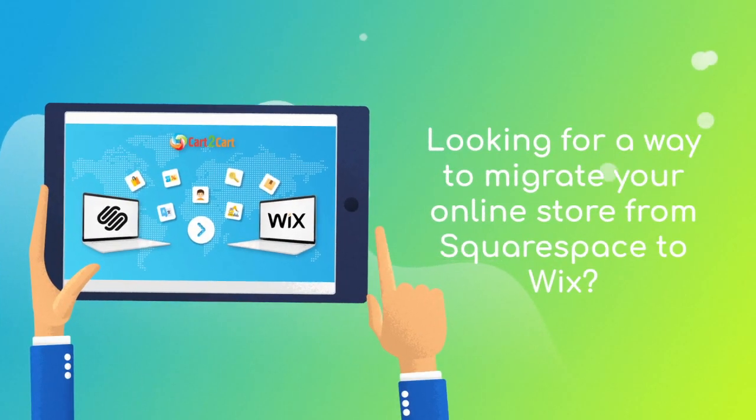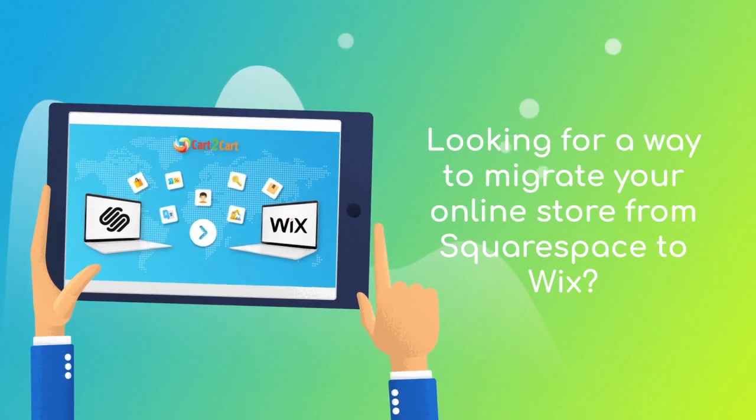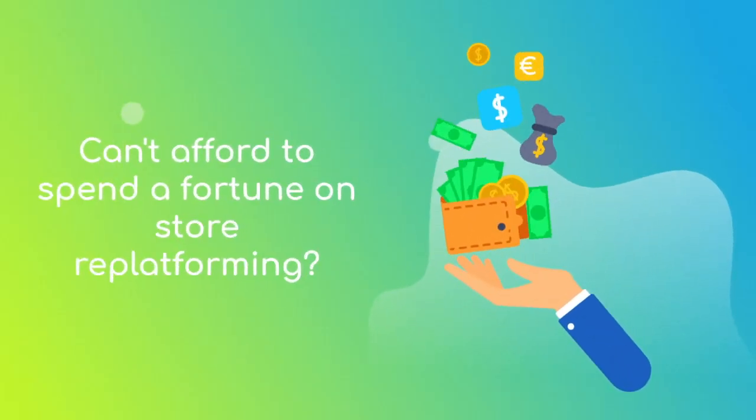Want to switch from Squarespace to Wix and bring over all your store data like products, customers, orders, and more? But hesitate because you think it's too complicated, don't want to put your online selling on hold, or can't afford to spend a fortune on replatforming?